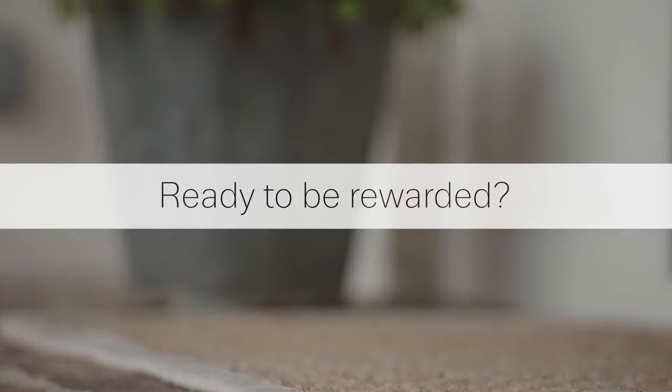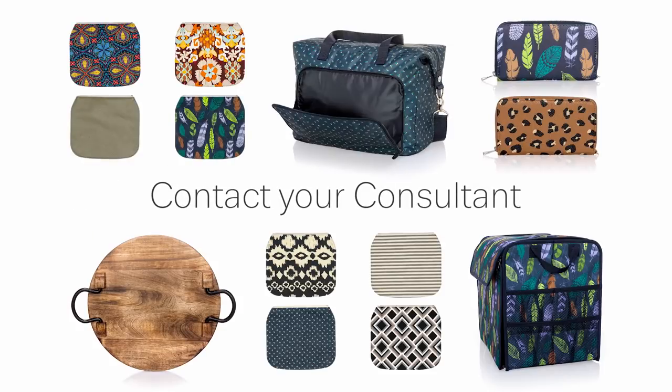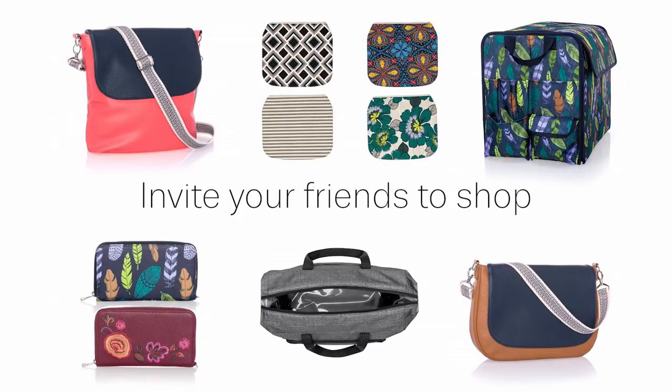Ready to be rewarded? Just contact your consultant to help create your wish list. Then choose your guests to start shopping together, in person or online.